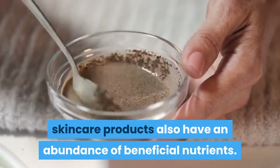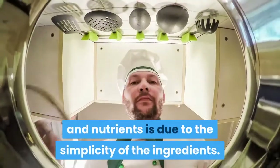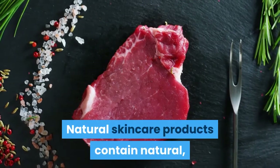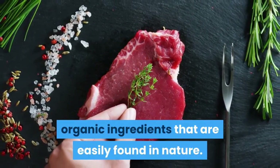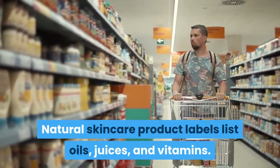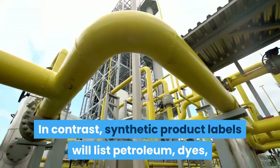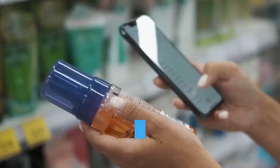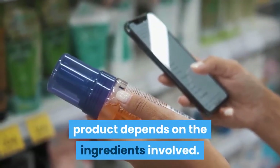Two: beneficial nutrients. Natural and safe-to-use skincare products also have an abundance of beneficial nutrients. This is due to the simplicity of the ingredients — natural skincare products contain natural organic ingredients easily found in nature. Natural skincare product labels list oils, juices, and vitamins, whereas synthetic product labels list petroleum, dyes, and other manufactured compounds. It is clear that the number of benefits offered by a product depends on the ingredients involved.